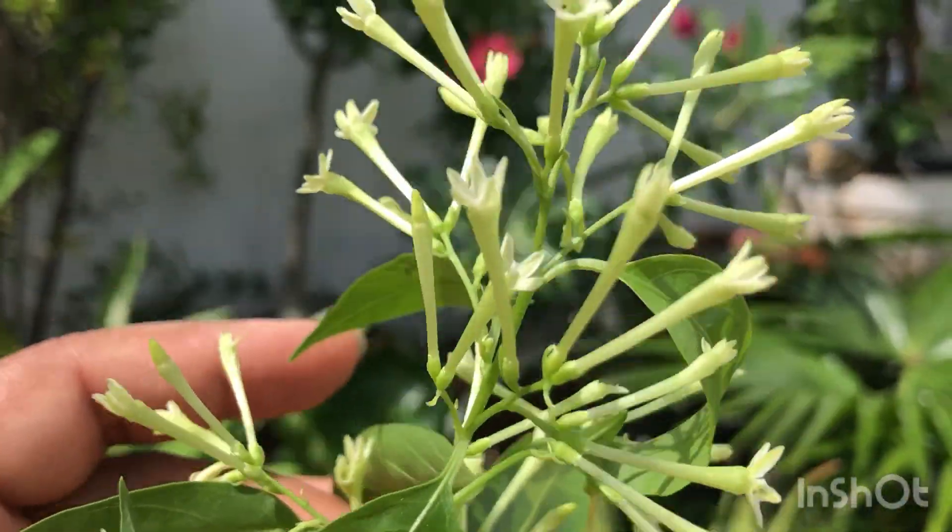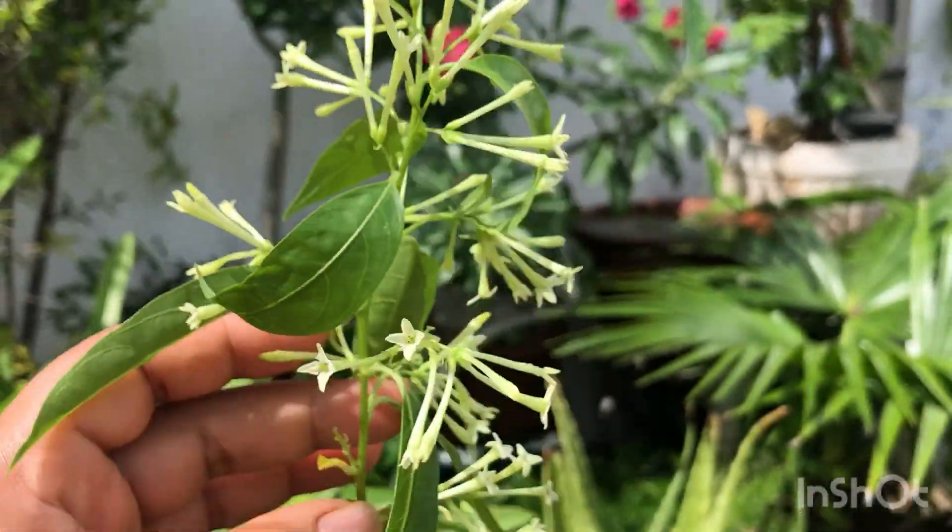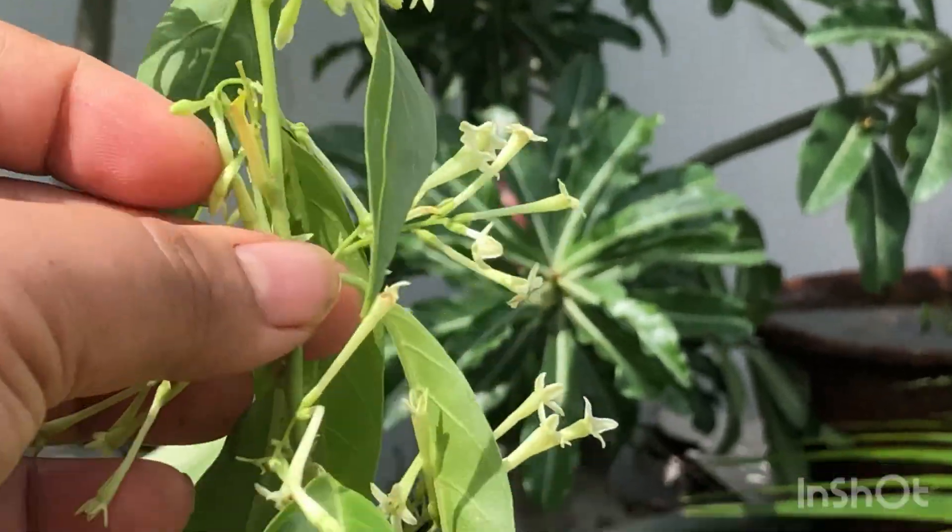I also bought this night flowering jasmine for Rs. 80. It has so many blooms already. I am loving it.